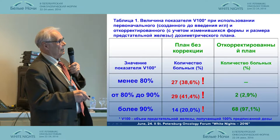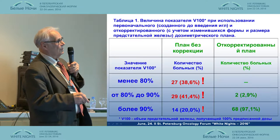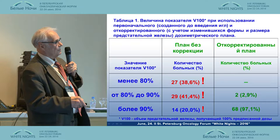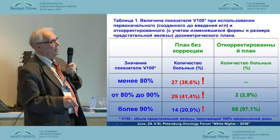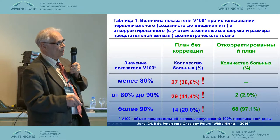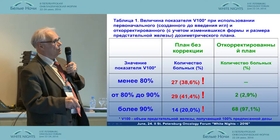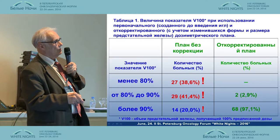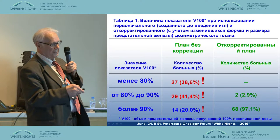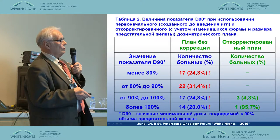Without adjustment, almost 40% of patients got less than 80% of the prescribed dose, and only 20% received the full dose. With adjustments and needle replacement according to the structures shown, we achieved 97.1% efficacy, and only 2.9% received between 80% and 90% of the dose, instead of the previous 41%.